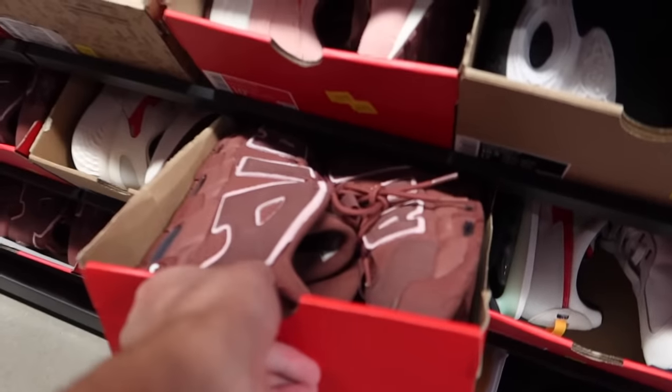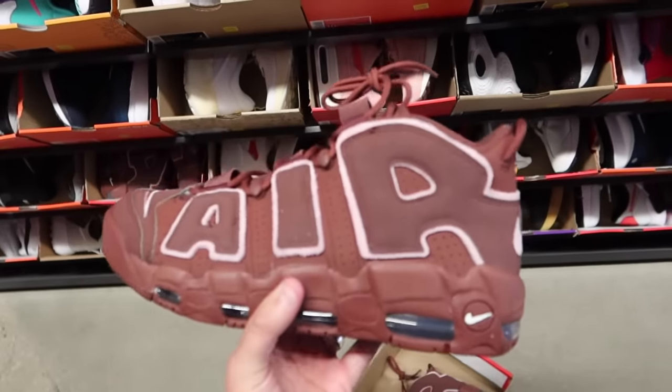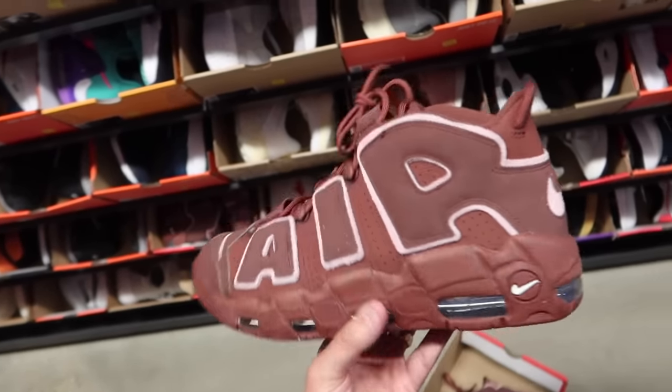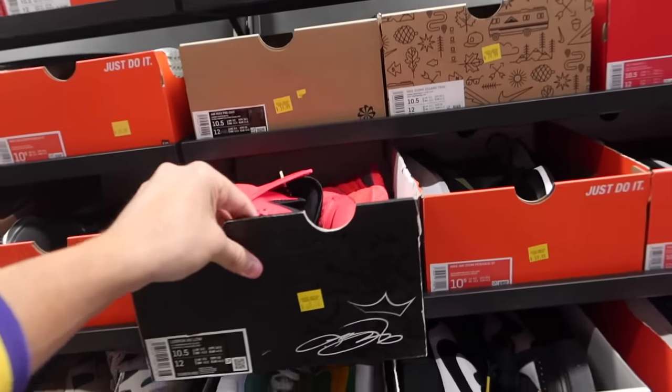And what are these? Dope, dope, dope — $79. The Uptempos looking like a Valentine's Day type of sneaker in here. Uptempo's pretty sick — too chunky for me, but I know that these have been popular in the past. $70 LeBrons again in here — these are going to be the low top versions.